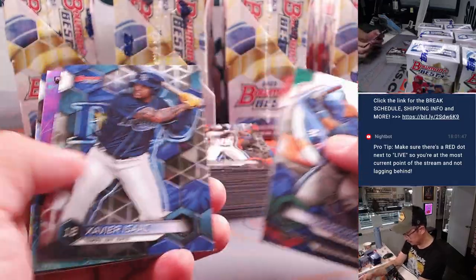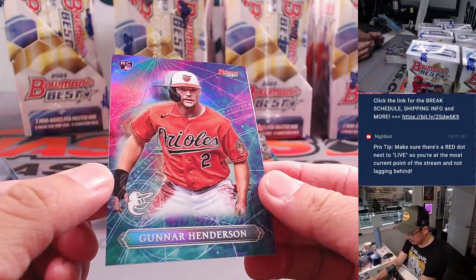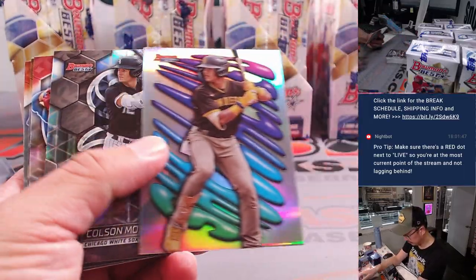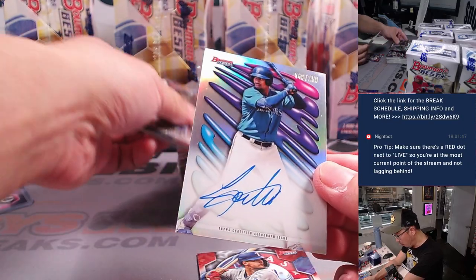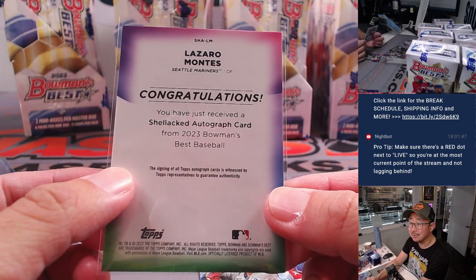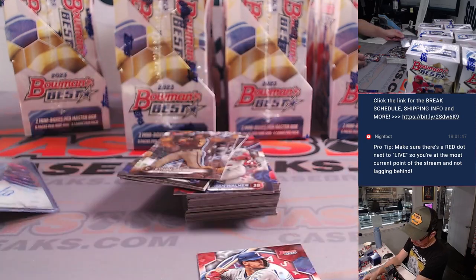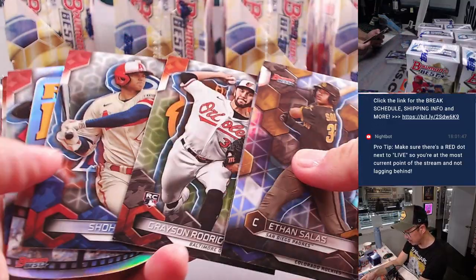There's a refractor. We've got a Gunnar Henderson, different insert, looks pretty cool. Orioles will get all those. We've got a 148 out of 150 on-card autograph for the Mariners — that's a Lazaro Montes, a shellacked autograph card. Ryan with the Mariners. And we've got the up-and-coming stars in here as well. Reel-to-Reel die cuts — Jackson Churio, Brewers.